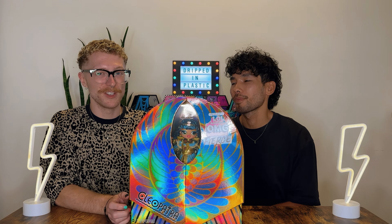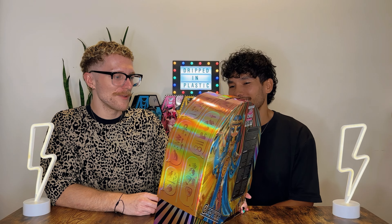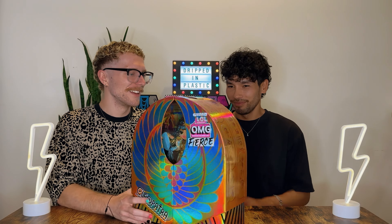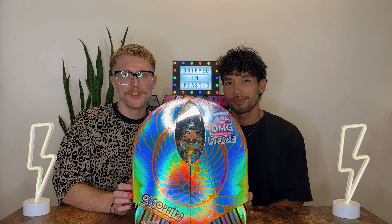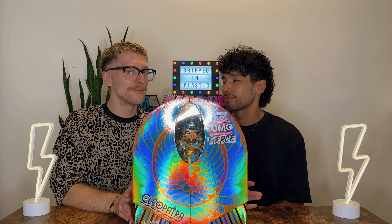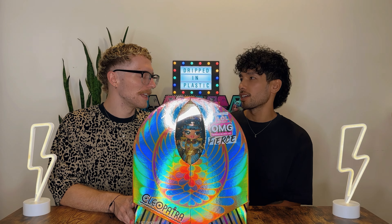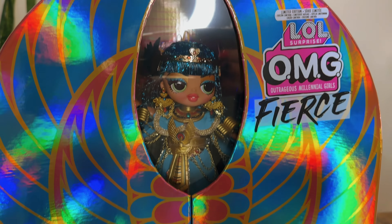I must say, we gave the LOL Surprise OMG dolls a bit of — well, we kind of made fun of their goofy faces — but the more I look at them, I love them. They're kind of sassy. I'm excited to go on this little doll adventure. We have a few starting our collection, it's our smallest collection I think, but it's very exciting.